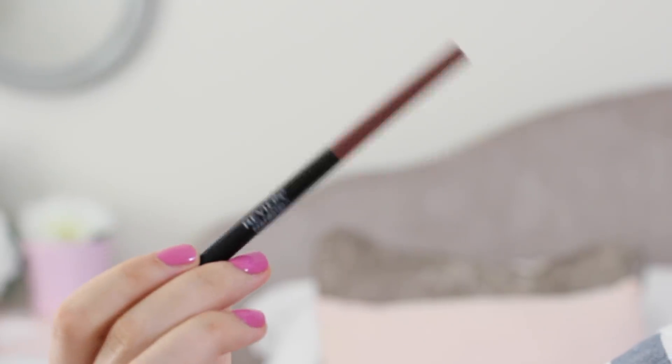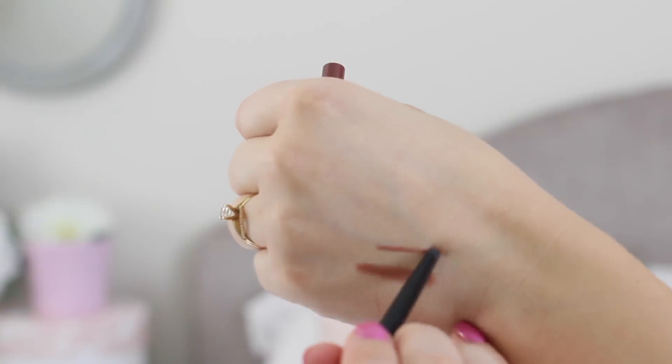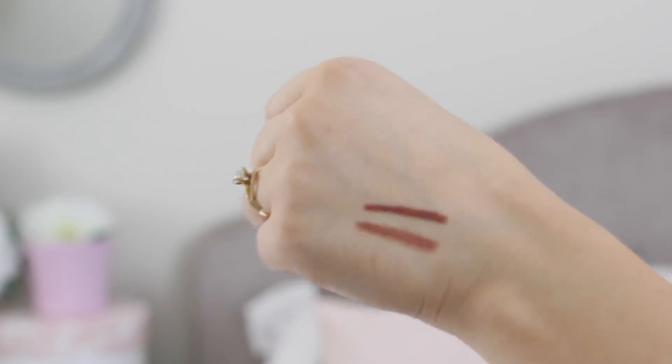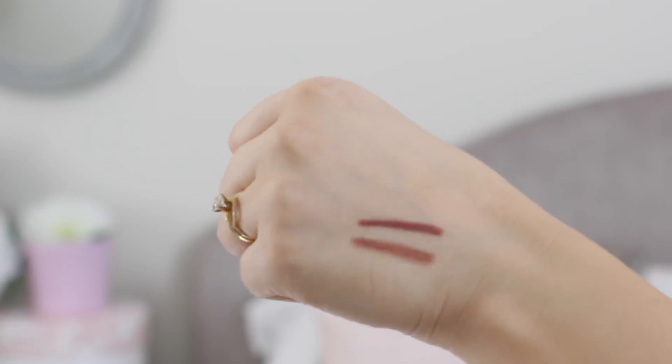Moving on to the drugstore dupe version, in my opinion, is the Revlon Colorstay in the shade Nude. It also has more of a waxy consistency, so it's going to do the same job as the Charlotte Tilbury one, but obviously a lot more affordable. It's a little bit different in color, but not drastically — it still has the same undertone. A great, affordable version.